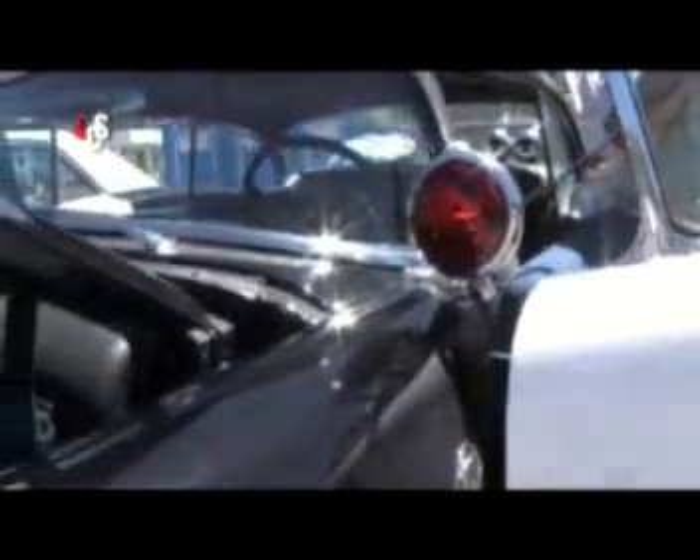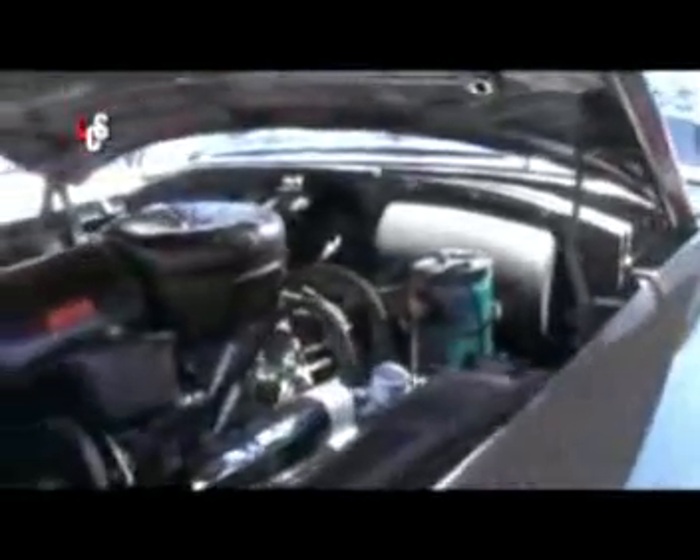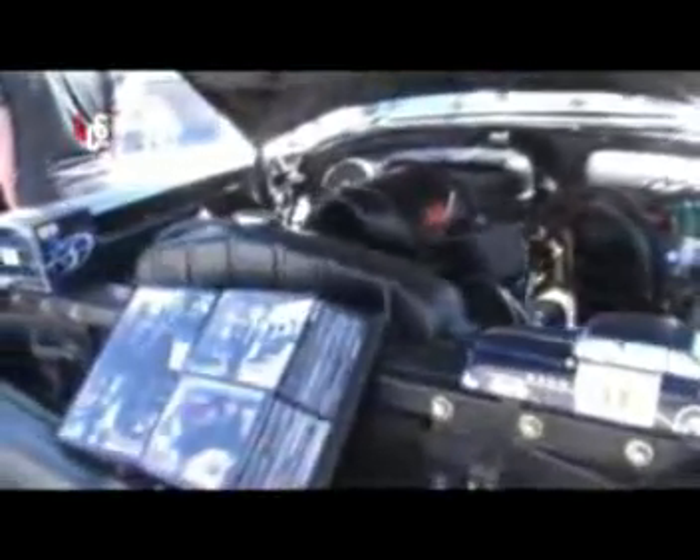How hard was it to find the special parts for this car? It probably is a lot more difficult if you don't have somebody like my friend Les. He can go to his cabinet and pull out '55 Buick parts like he's doing the business back in the '50s. It's unbelievable.